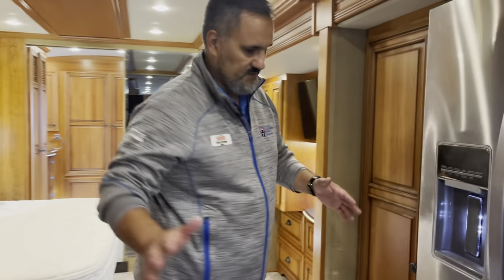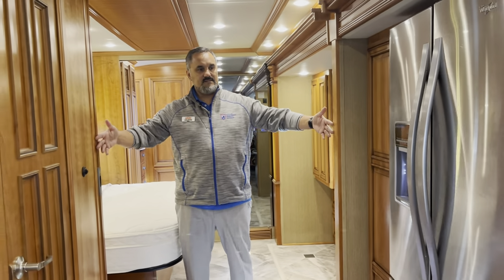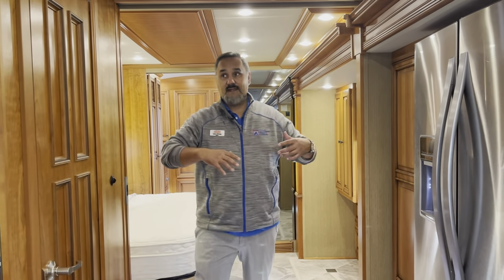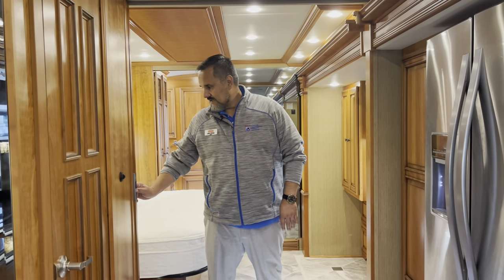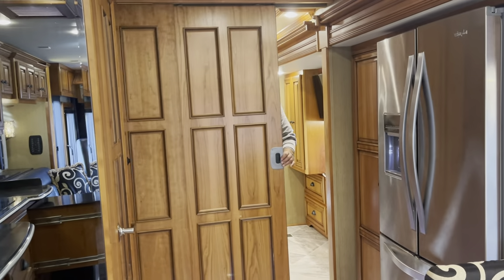Just before we come into this room, you're going to see just how big this opening is. If you've got people walking in and out, it just gives it a nice big open feel — people aren't crowded as you're using this space. It does have privacy doors so you can close this off.